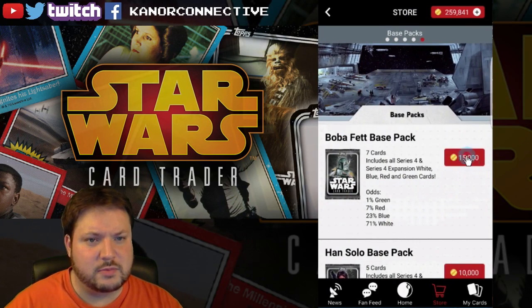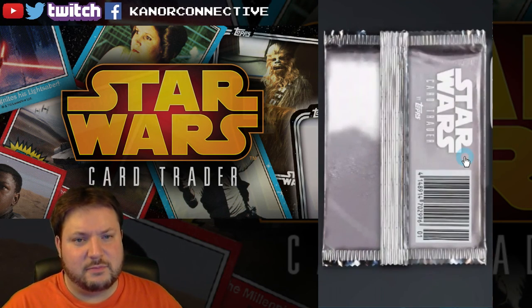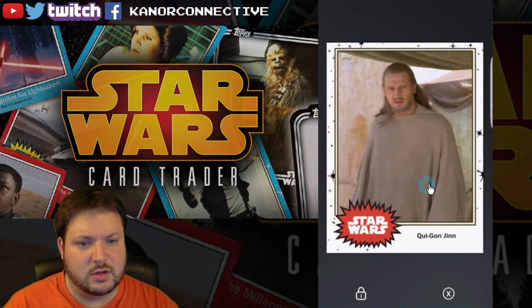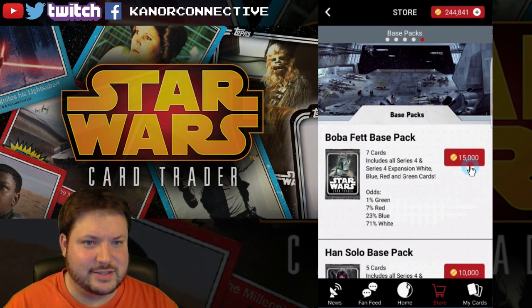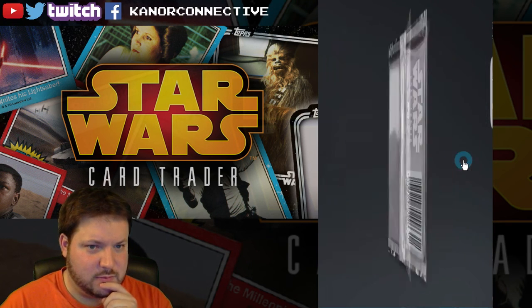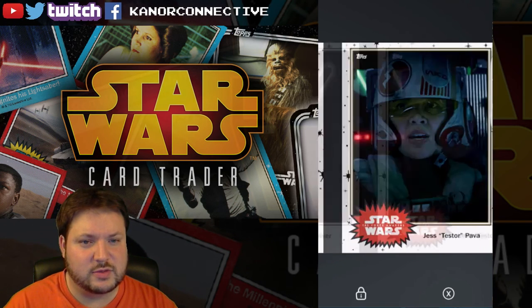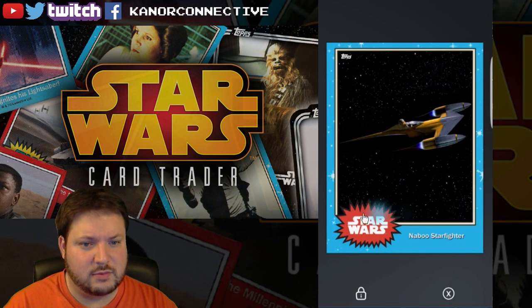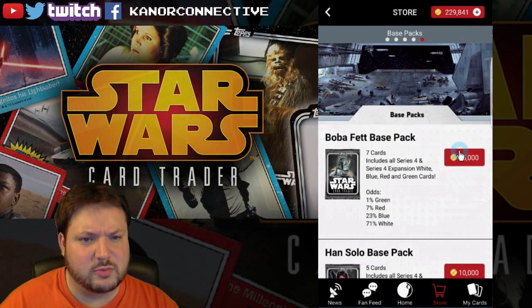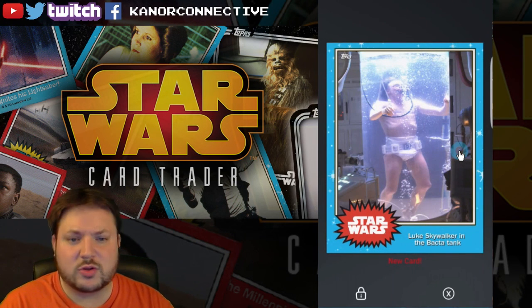Let's go ahead and open up just a few of the regular base Boba Fett packs, see if I can get something new. A white and one blue pack — we'll do maybe two more after this. There's a new blue card there, that was sweet. I really wish my keyboard would work because I used to be able to just flip through them, but I think the app updated. We'll do two more here — take it down to 200,000.